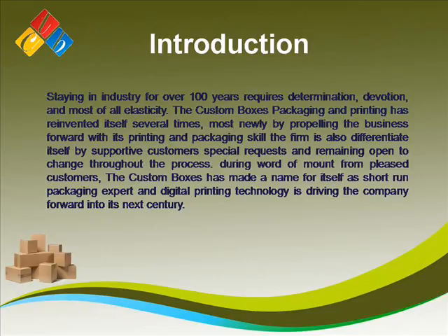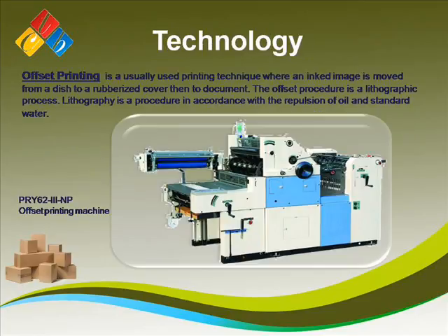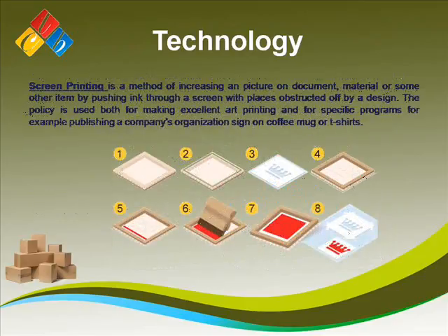The Custom Boxes packaging and printing has reinvented itself several times, most notably by propelling the business forward with its printing and packaging skill. The firm is also differentiating itself by accommodating customers' special requests and remaining open to change throughout the process. Through word of mouth from pleased customers, the Custom Boxes has made a name for itself as a short-run packaging expert, and digital printing technology is driving the company forward into its next century.